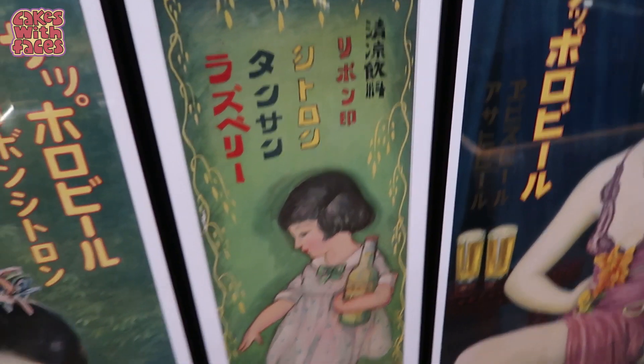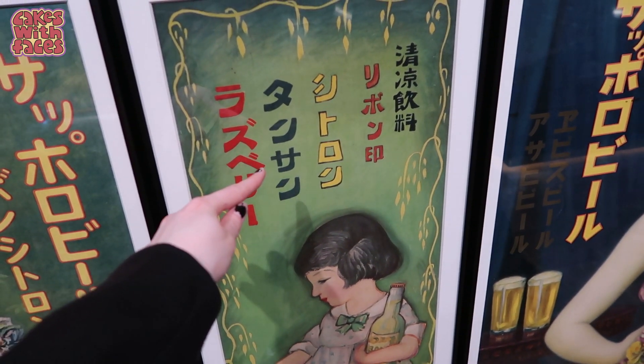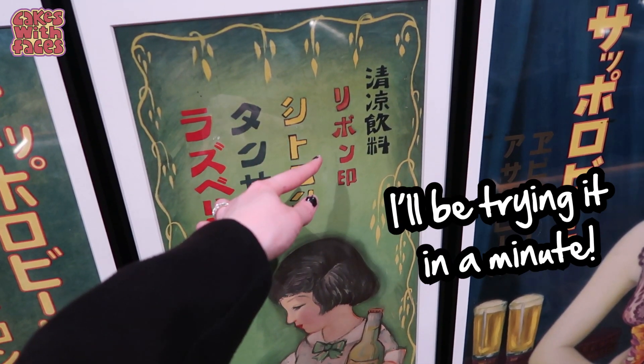They're also advertising beer with little kids — well, it's not beer, it's their fizzy drinks. Raspberry, Tan-san, citron, Ribbon — something. I like that drink called Tan-san.